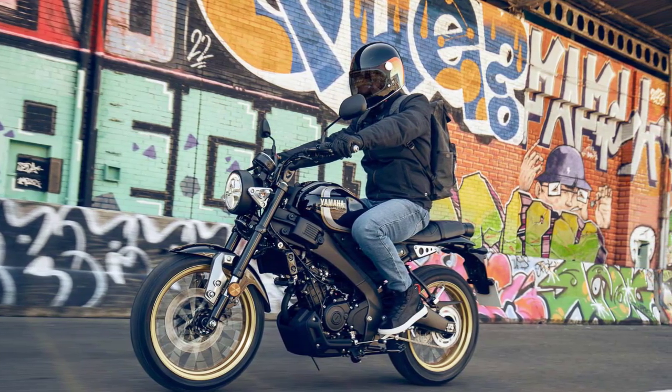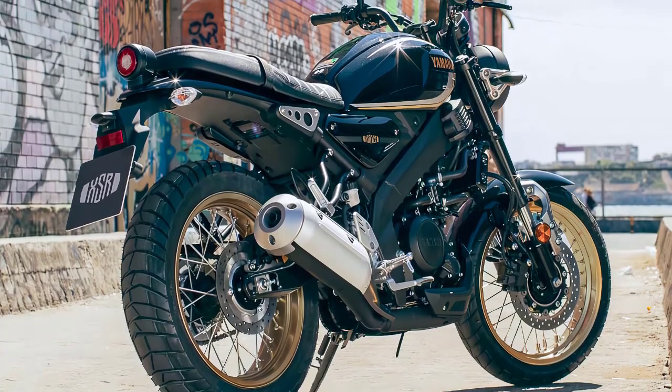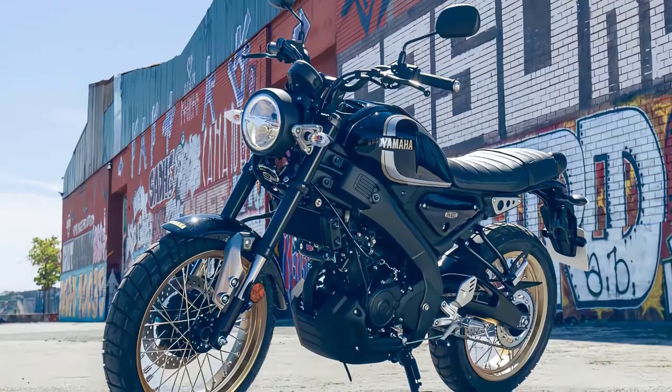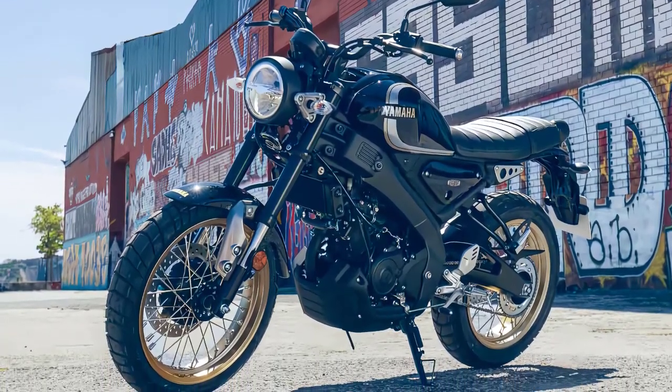Inspired by the past, built for the future, the XSR125 Legacy is truly built to be a part of the future for any rider — whether new, experienced, or returning — who appreciates timeless style while seeking the latest engine and chassis technology to deliver a quality ride.